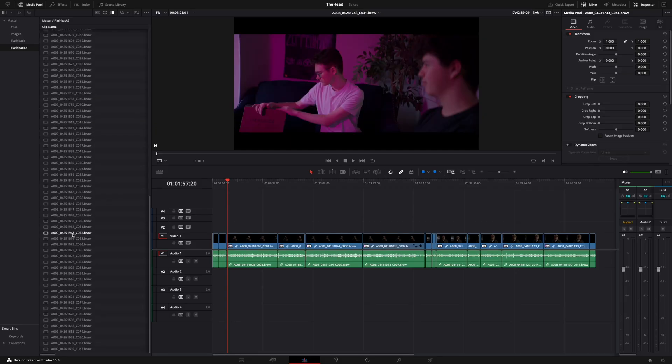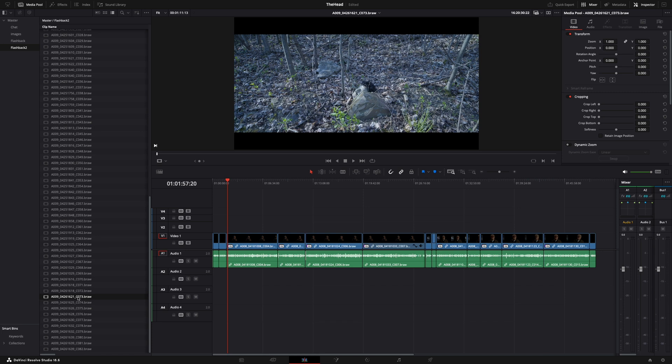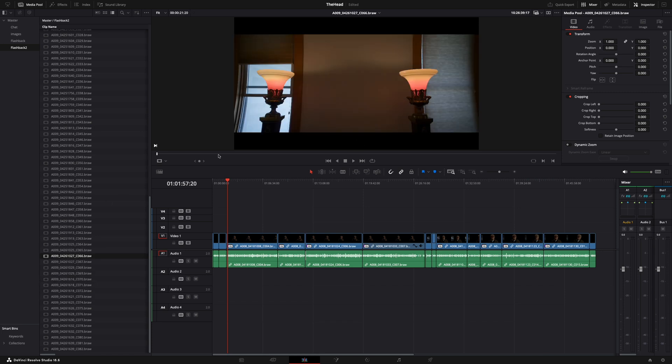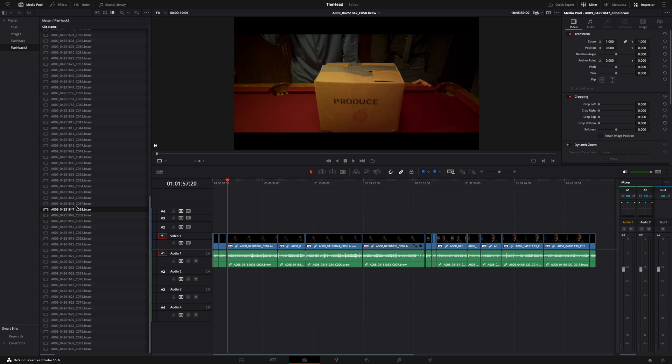Is DaVinci Resolve perfect? Absolutely not. But in my opinion, it performs better than Final Cut does. I would consider Premiere Pro before Final Cut. To the people who use Final Cut — I'm someone who used it for almost 20 years, I've appreciated it, and it was nice to go back and see it — but it would put up too many barricades for the work that I do now. And that's why I'm sticking with DaVinci Resolve.